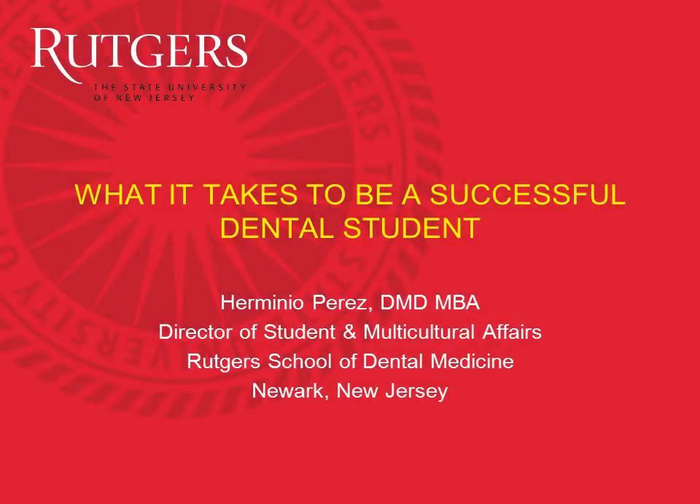What it takes to be a successful dental student. My name is Dr. Gimino Perez and I am the Director of Students and Multicultural Affairs at Rutgers School of Dental Medicine. Today I will talk to you about what it takes to be a successful dental student.